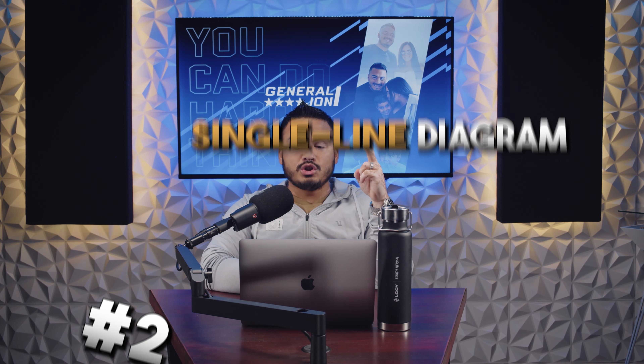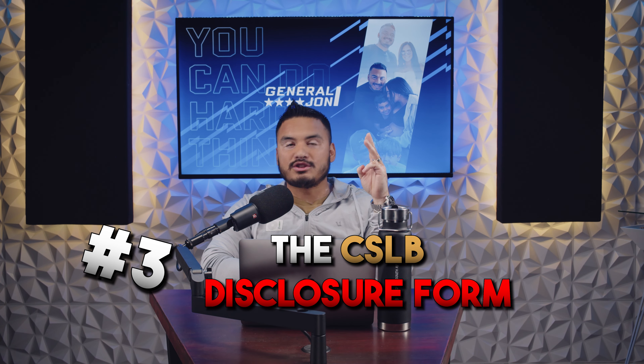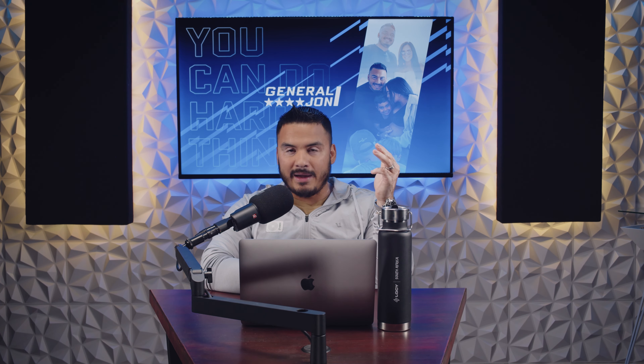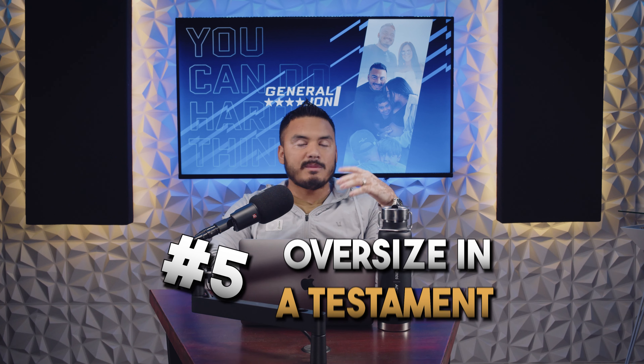Number three: pairing solar with battery storage will be more beneficial under NEM3. It's really beneficial to get a battery under NEM2 because you get to store energy at lower rates and export at higher rates, getting higher credits. Under NEM3, you practically have to get a battery.